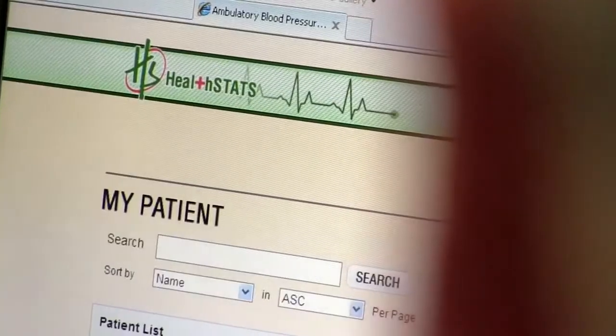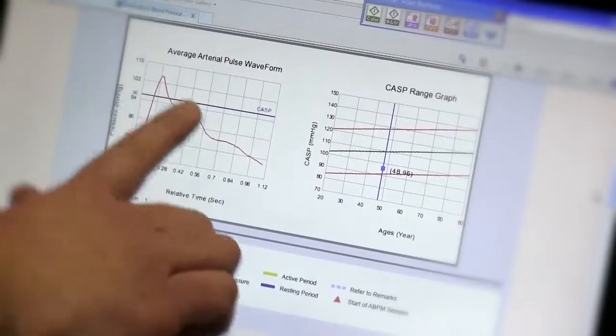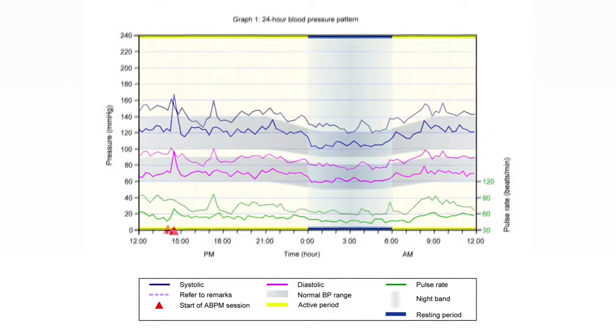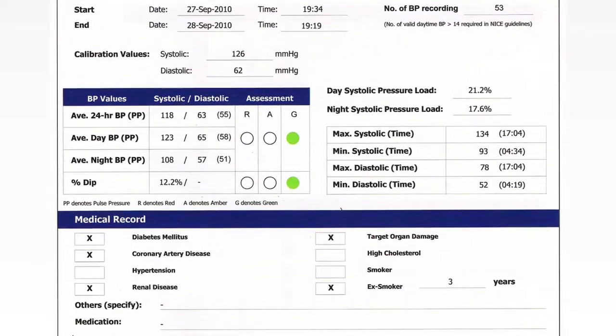The device collects complex data which is sent via Bluetooth to a secure cloud server. This data is then processed to generate highly reproducible information that includes day, night, and 24-hour averages with nighttime dip computations. An easy-to-read chart is also generated.